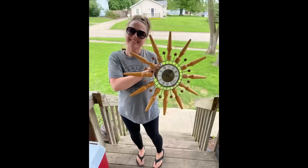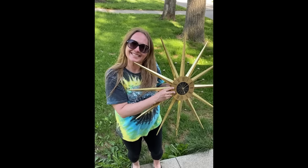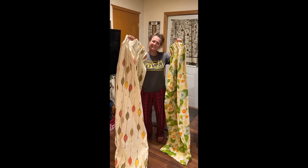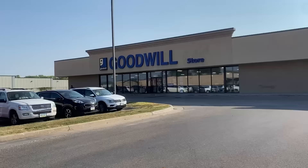Hey guys, my name is Missy and I'm a full-time reseller, a thrifter, a picker — or better yet, a treasure hunter. I love digging and hunting for treasures in the wild, searching for that perfect piece. You can find me picking garage sales, thrift shops, flea markets, and yes, even some curbs. Come along on this adventure and let's go do some picking!